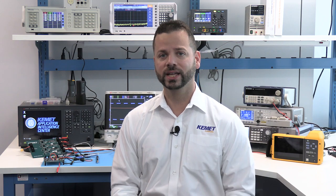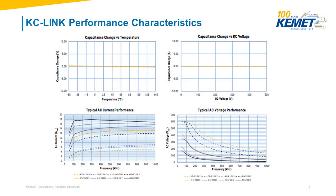Designed using our proprietary Class 1 dielectric technology, these capacitors provide excellent stability over voltage and temperature, as well as exceptionally low ESR across a wide range of operating frequencies.